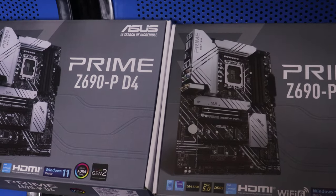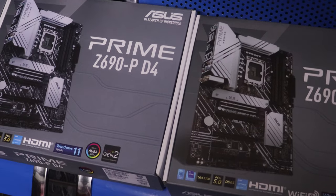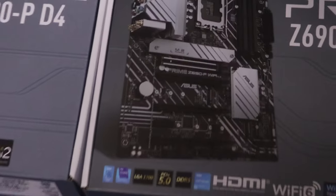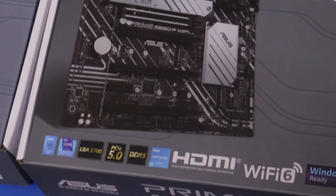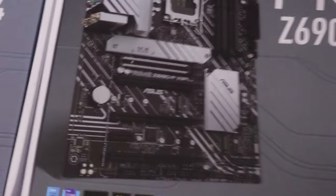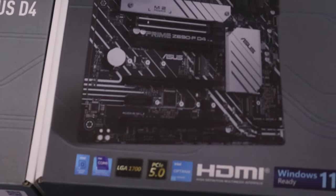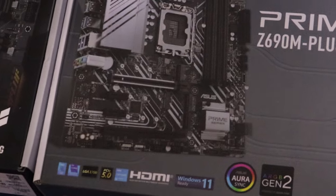Hi guys, in today's video we are going to review motherboards. These are some of the motherboards that we have in XGamer Technologies. There's this one which is new in the market, just came in — the Z690P DDR5 12th gen, Z690P DDR4 also 12th gen, and the Z690 Plus DDR4 12th gen.